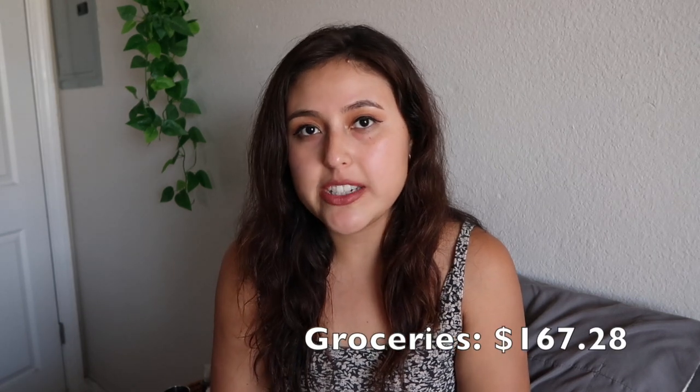I went and got gas. I have a Costco membership, so I always get gas there — it's always cheaper there than anywhere else around here. I spent $60.35, which is a lot. I can't believe it took $60 to fill up my tank. Gas is coming down though, thank goodness, so it's probably going to be less than that now.